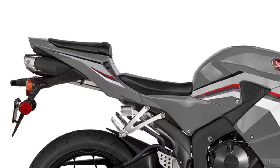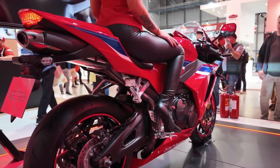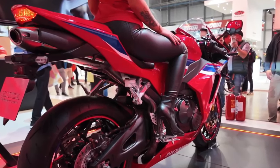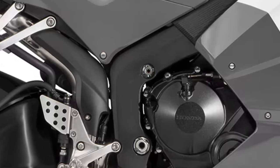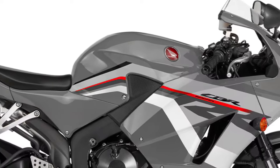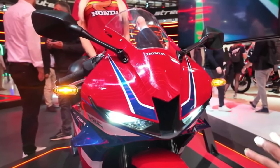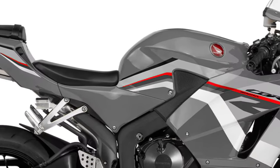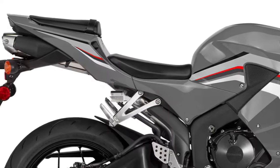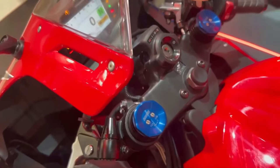In terms of electronics, the 2025 CBR600RR boasts a comprehensive suite of features designed to enhance rider control and safety. The bike includes a multi-mode traction control system, which allows riders to adjust the level of intervention based on their riding conditions and skill level. This feature is particularly beneficial for optimizing performance in varying weather conditions and on different road surfaces.